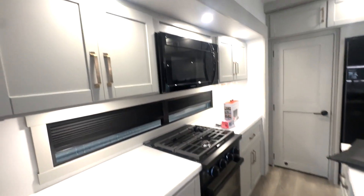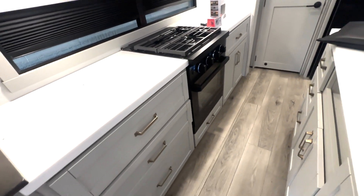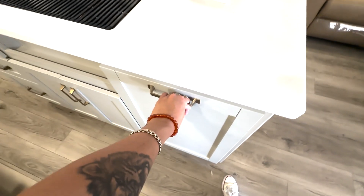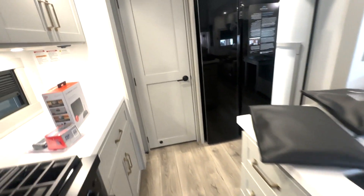You've got a three-burner cooktop with counter space on both sides, storage overhead, microwave, and an oven. Storage down below, extra counter space where your sink is located, and in here you're going to have your trash cans — two of those — and a place for your paper towels.